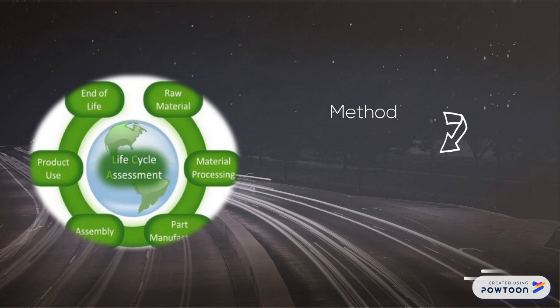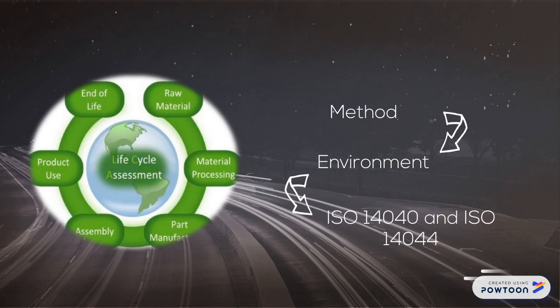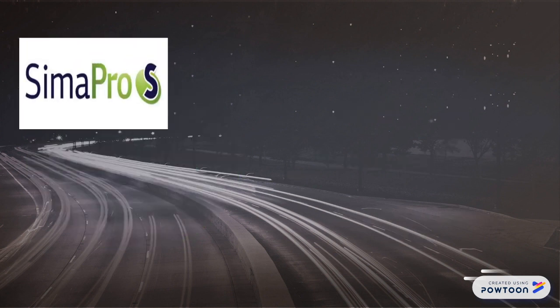Life cycle assessment is a method that considers the effect on the environment of different materials being used in construction. LCA is described in international standards, specifically ISO 14040 and ISO 14044, that prevents further negative impact on the environment.